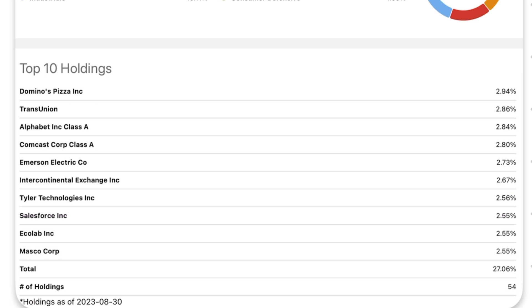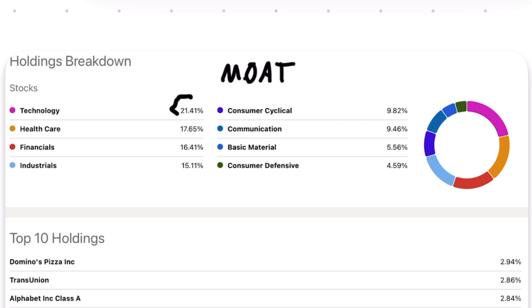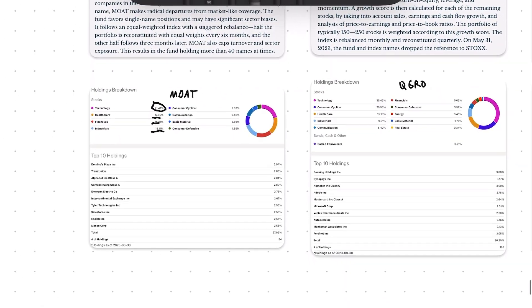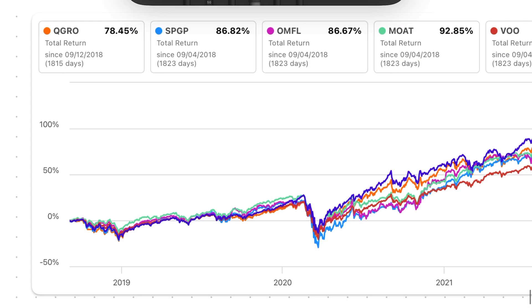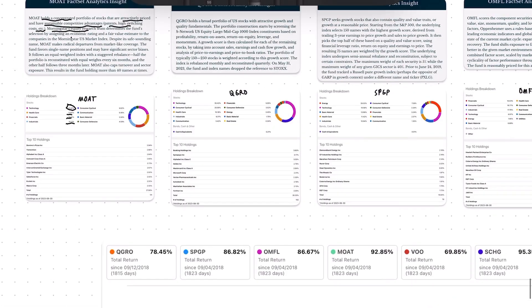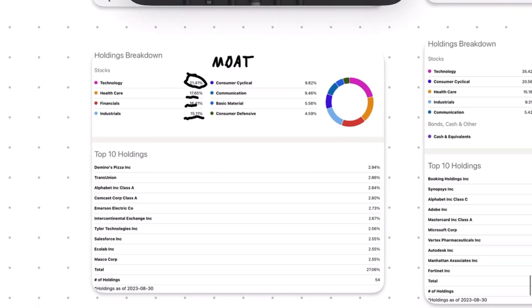The fund is technology-heavy at 21%, nothing too extreme. Healthcare is 17%, Finance 16%, and Industrials 15%. But again, this is just a snapshot of what the methodology is selecting for in this current market environment. If we go through a pullback and technology becomes cheaper, I'm sure that would change the holdings.